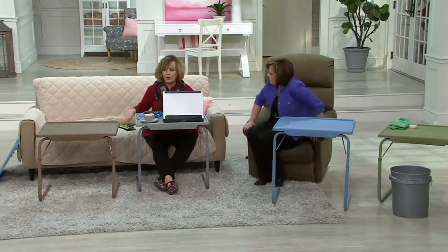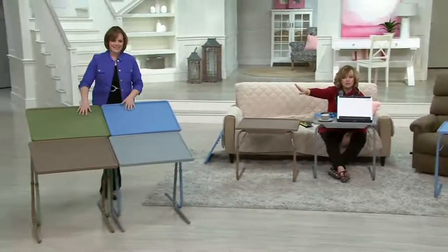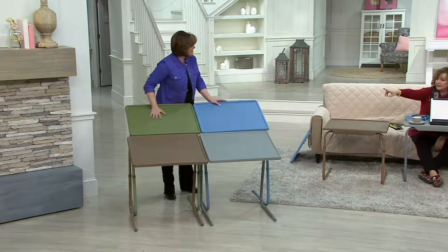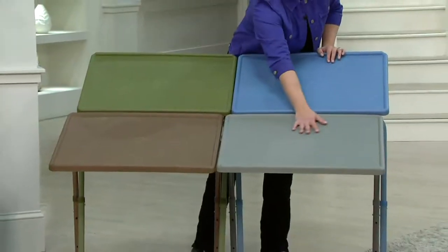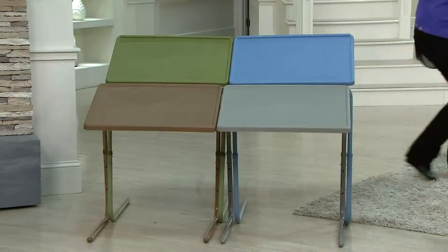Let's show the colors one more time. Latte is the brown one — always the most popular. The green is sage green. The blue is the most limited. And the gray is called slate gray, also a great neutral. All these colors work with so many different decor schemes. Over 3,000 of these ordered. Don't forget, you get easy pay today — three payments of under $14. Get as many as you want of this top find.